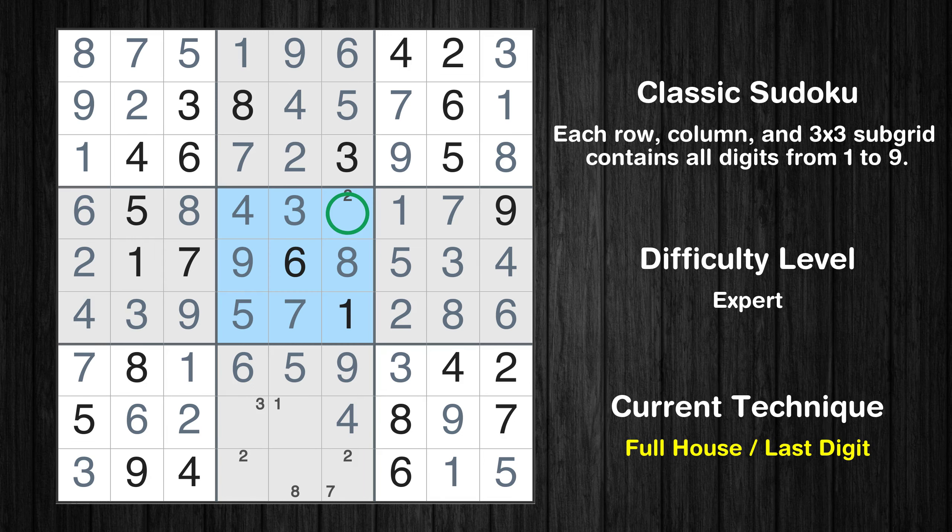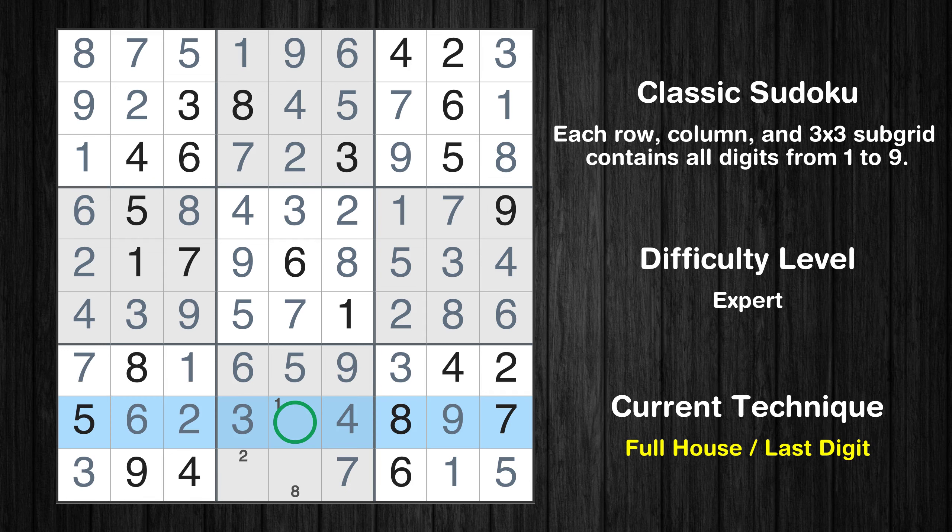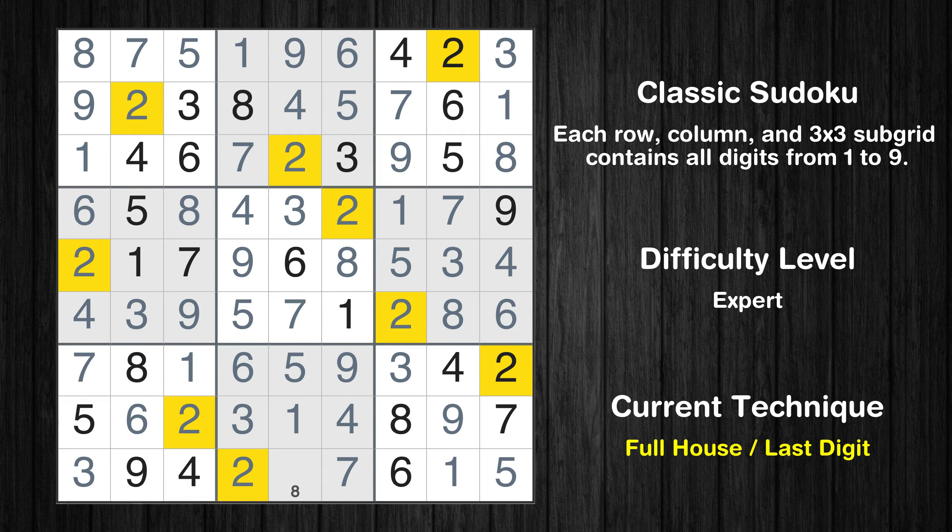Only 2 is missing in the fifth box. Only 7 is missing in the sixth column. Cell row 8 column 4 is a naked single. Only 1 is missing in the eighth row. Only 2 is missing in the fourth column. Only 8 is missing in the eighth box.